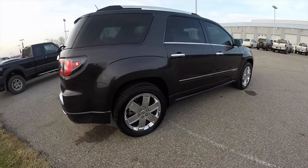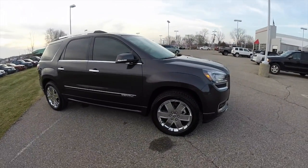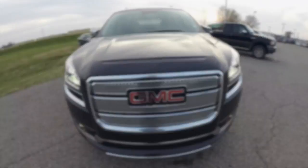That concludes our quick walk around look at this 2015 GMC Acadia Denali. If you have any questions or would like to see this vehicle, please contact our showroom — our friendly sales staff would be happy to answer any questions you may have. Thanks for watching.